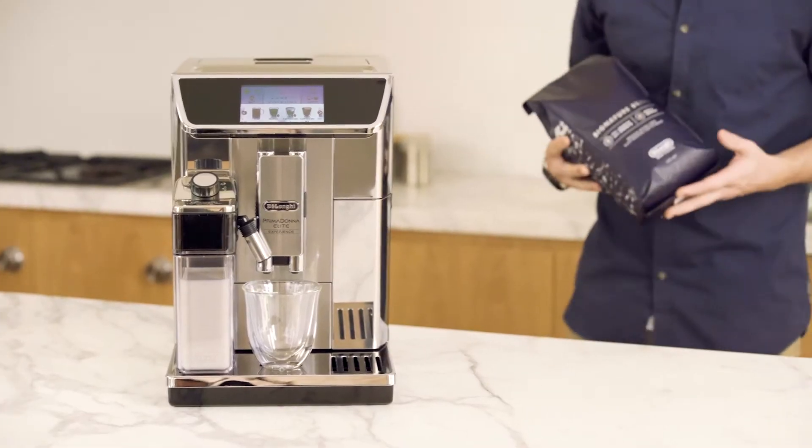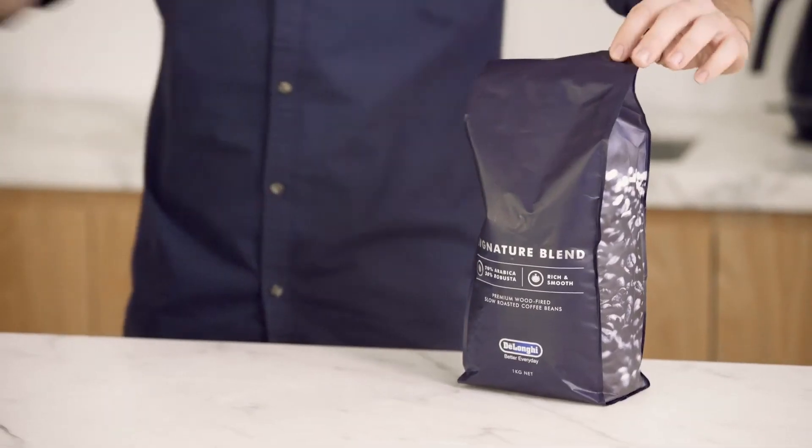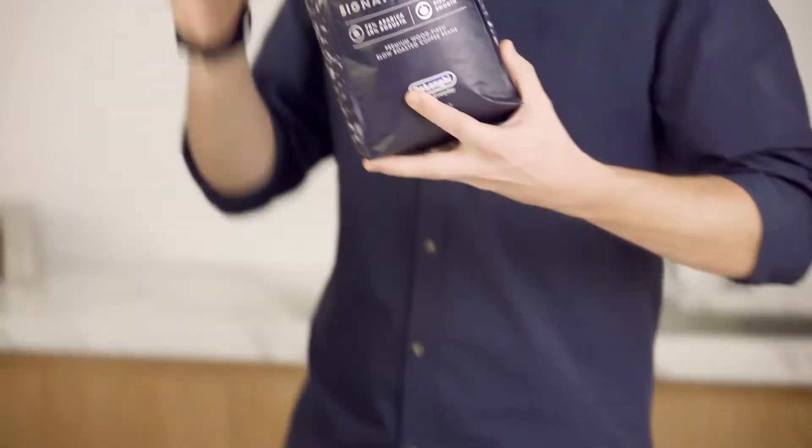Let's talk coffee beans. I always use fresh coffee beans to maximize the flavor of my coffee. These days we're spoiled for choice when it comes to coffee beans, with local roasters continuously creating new blends. No two coffee lovers are alike, so it's important to find the coffee beans that suit your taste. My go-to coffee beans right now — a DeLonghi signature blend.